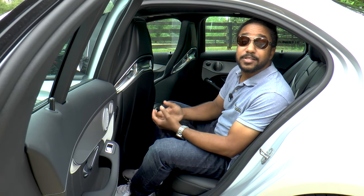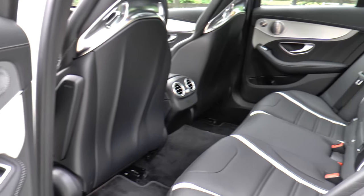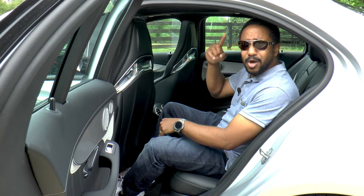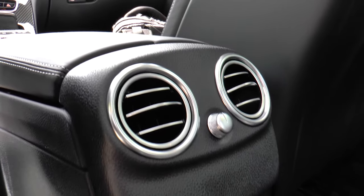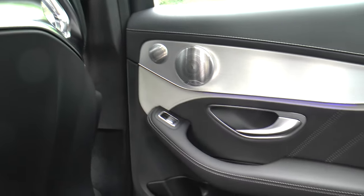The C-Class has always been classified as a compact, but these cars keep getting bigger. Leg room is good, and so is headroom, even with the panorama sunroof. There are plenty of AC vents and cup holders too, and the attention to detail is well done.